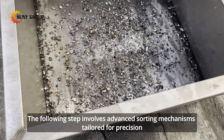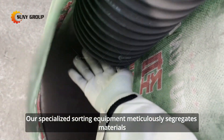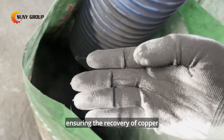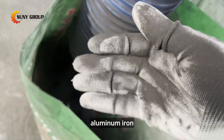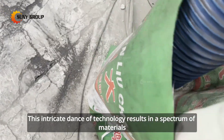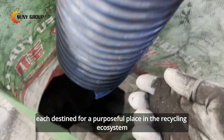The following step involves advanced sorting mechanisms tailored for precision. Our specialized sorting equipment meticulously segregates materials, ensuring the recovery of copper, aluminum, iron, and plastic separator films. This intricate process results in a spectrum of materials, each destined for a purposeful place in the recycling ecosystem.